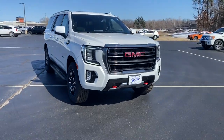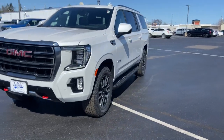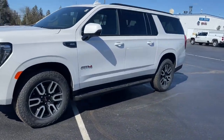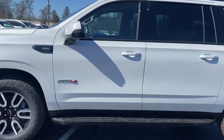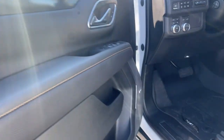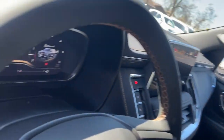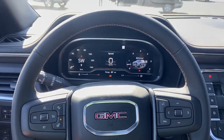Hop into the 2023 GMC Yukon XL. Take a closer look at this extraordinary GMC Yukon XL, the ultra-spacious, ultra-capable three-row SUV. Its extended wheelbase and brawny towing capacity make this your go-to vehicle for family adventuring.